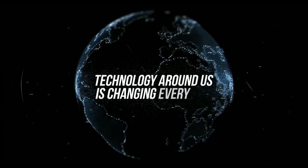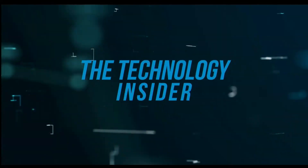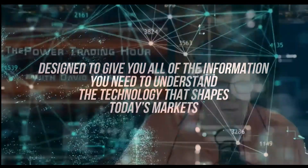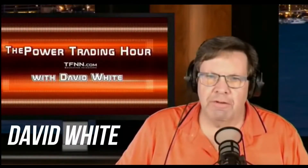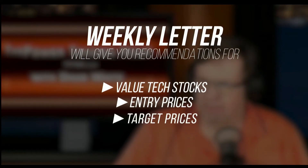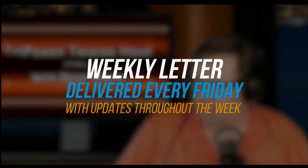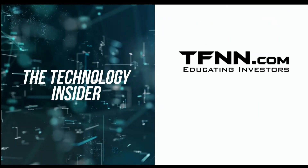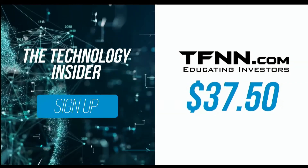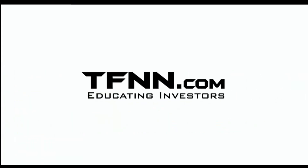The technology around us is changing every day. David White's investment newsletter, The Technology Insider, is designed to give you all the information you need to understand the technology that shapes today's markets and tomorrow's future. His weekly newsletter gives you specific recommendations for value tech stocks, as well as entry prices, target prices, and stops for each trade. You can get The Technology Insider at TFNN.com for only $37.50. Try it risk-free today with our 30-day money-back guarantee. TFNN, educating investors.